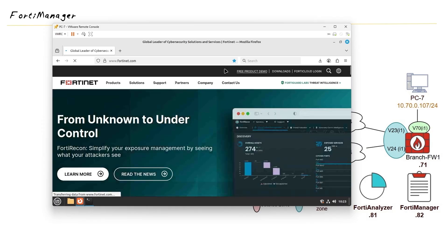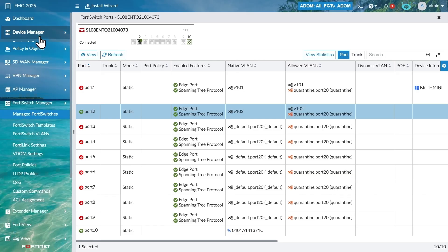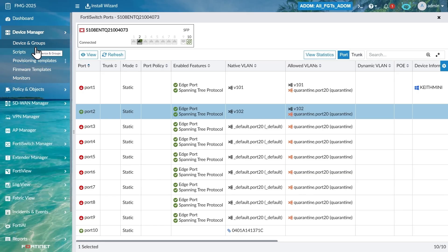This training also maps to the FCP FortiManager 7.6 Administrator exam, so you'll learn the network security skills to get certified.